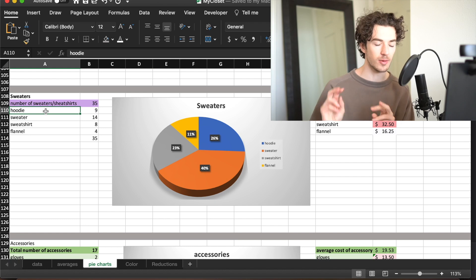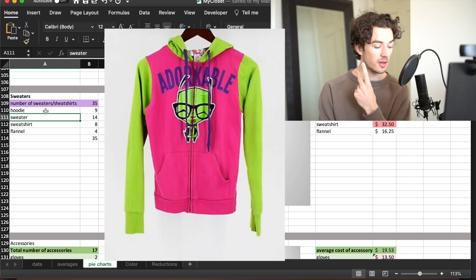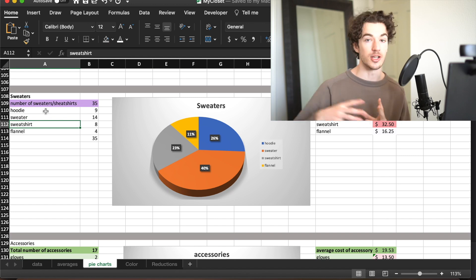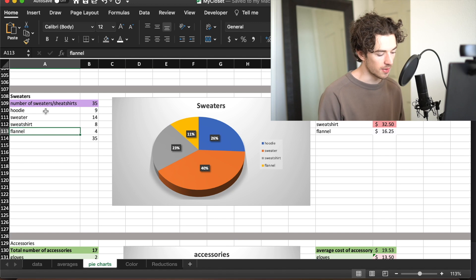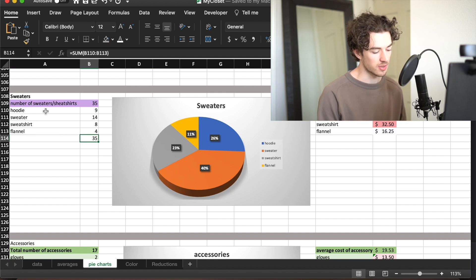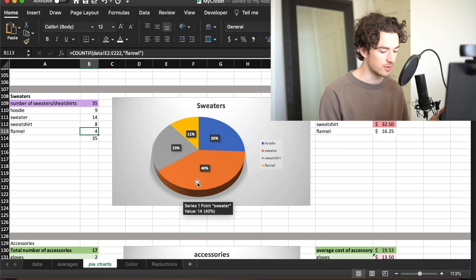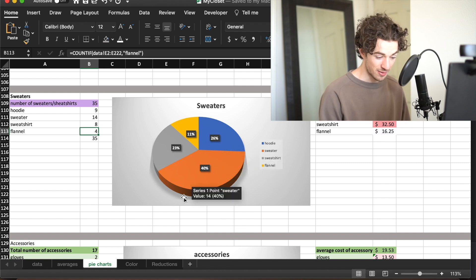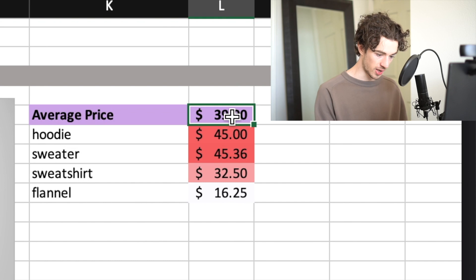Sweaters and sweatshirts - I classify them differently. Hoodies, sweaters which are knitwear like Pendleton, sweatshirts which is like what I'm wearing now - basically a hoodie without a hood - and flannels, totaling back up to 35. The distribution I'm pretty happy with. I do like sweaters a lot, hoodies are cool. I didn't really feel the need to thin this out even though I probably should. Average price $39.